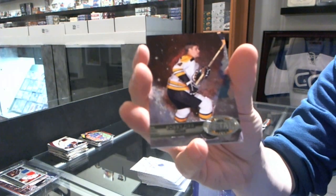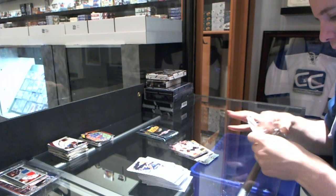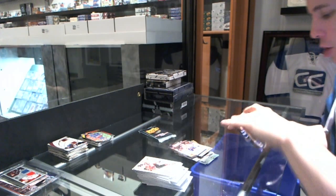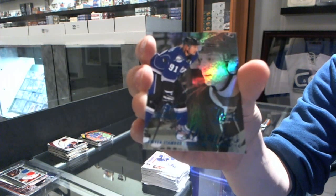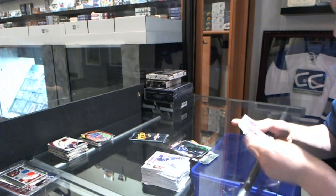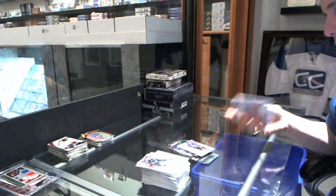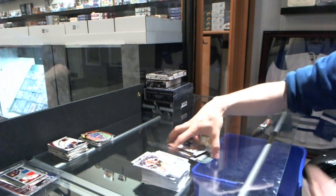We've got a Metal Universe for the Boston Bruins, Bobby Orr, and a retro for the Hawks, Jonathan Hayes. Retro for the Islanders, John Tavares. We've got a Flair Showcase Blue number 150 for the Tampa Bay Lightning, Stephen Stamkos. We've got an Autographics for the Tampa Bay Lightning, Victor Hedman. And we've got a Metal Universe for the Montreal Canadiens, P.K. Subban, and a retro for the Canucks, Ryan Kesler.